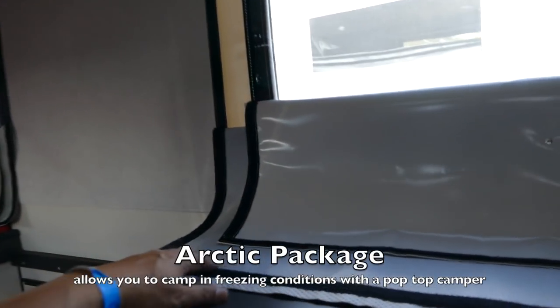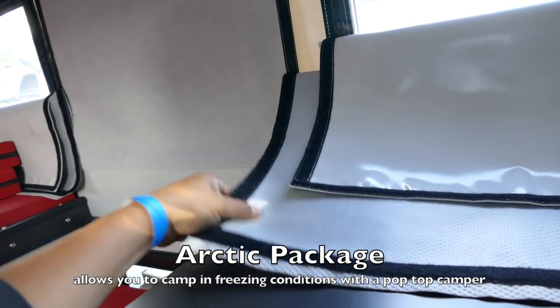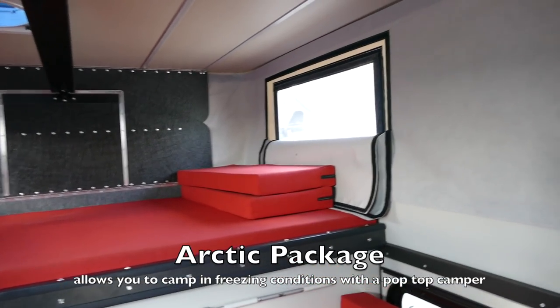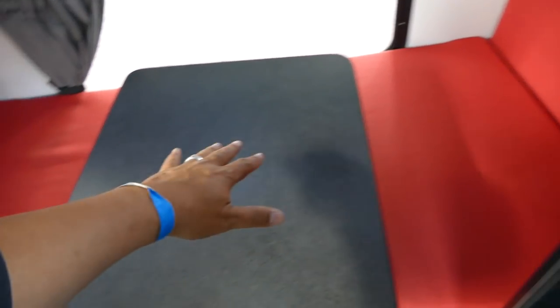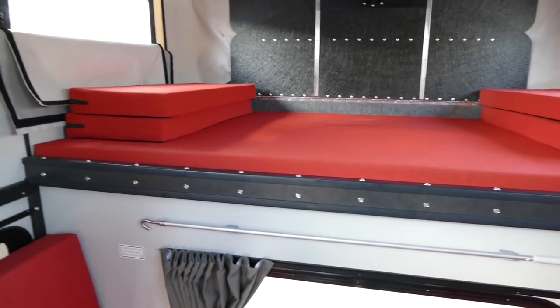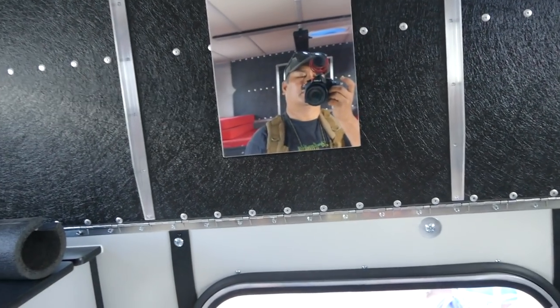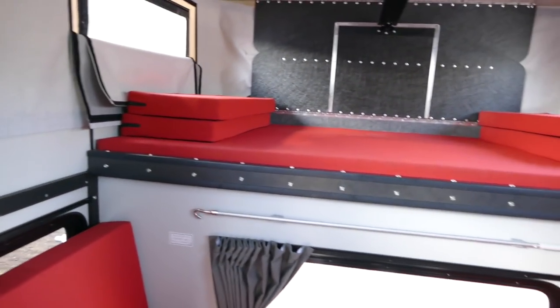This one has that winter package. So you have a window here and then this insulation barrier, so you have the air gap. And this actually folds down into a bed — you can sit a kid here. I don't think an adult can sleep here, but a kid for sure can. And then obviously two people can sleep up top. There's a vent, a fan, and a mirror. For such a small compact trailer, you get quite a bit.